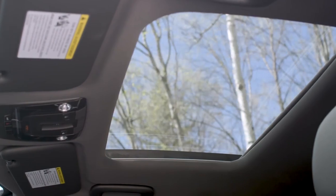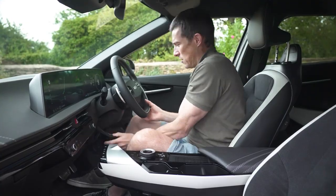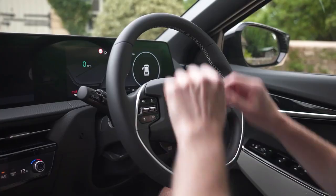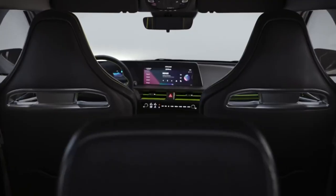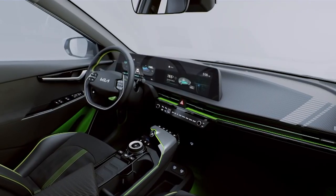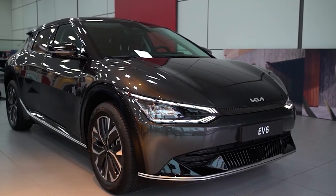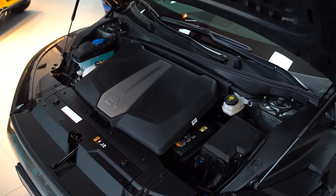Sun visors with vanity mirror LED illumination, tilt and telescopic steering wheel adjustment, and a vegan leather-covered steering wheel are just a few of the standard features. It's well-organized, though it would take more than a minute to figure out all the different features. It's detailed and feels forward-thinking rather than a collection of pieces.